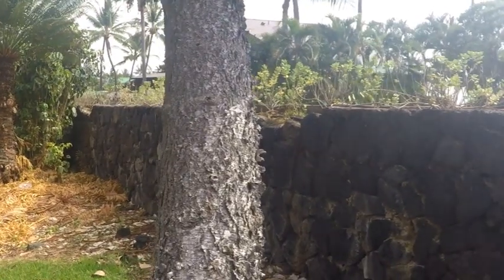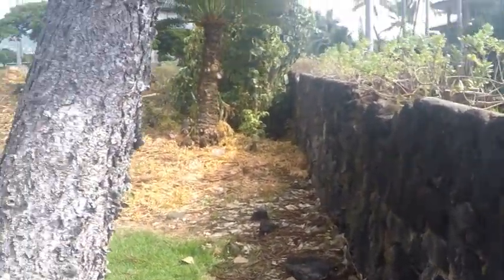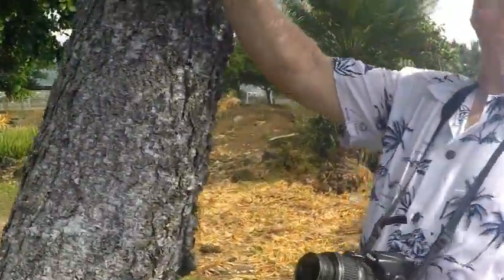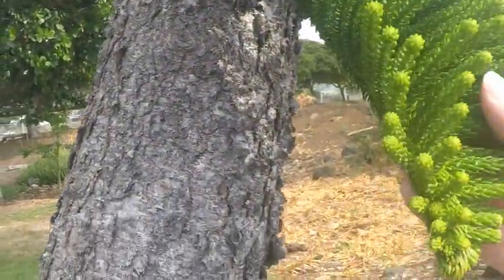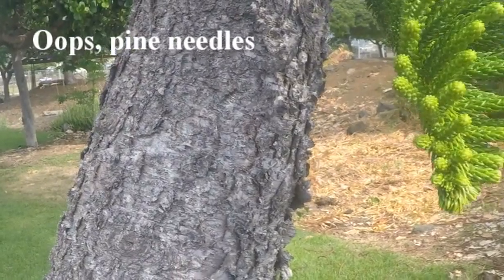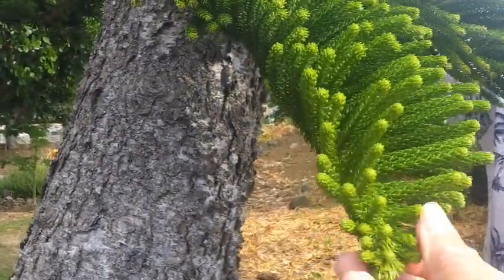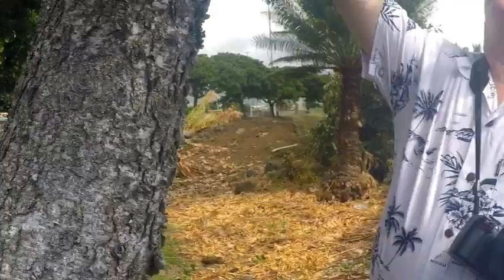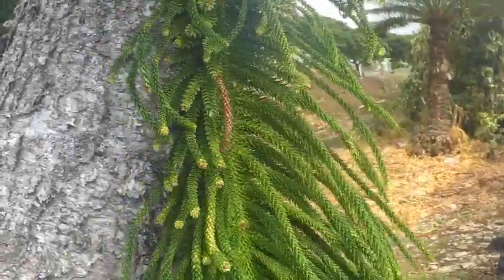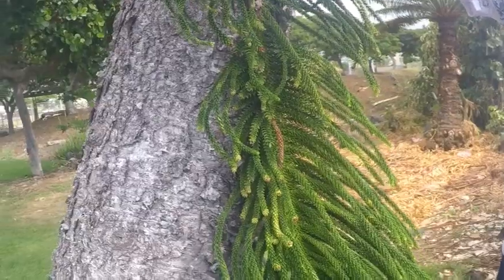I'm going to ask Bruce to kind of pull this branch down so you can see it. It's kind of interesting. The pine cones are thick, and they only grow on the top, not on the bottom, and they grow that way all the way up the whole tree. These would make wonderful Christmas trees, because you could hang your ornaments on there and you would be able to see every ornament.